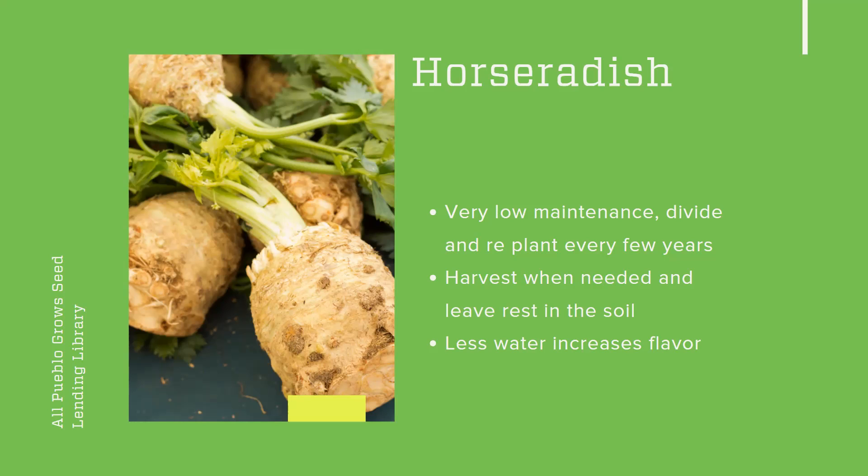Horseradish is pretty drought tolerant. And actually, if you don't give it too much water, it kind of increases the flavor and pungency of the horseradish — it could be a little bit more spicy the less water you give it. Of course you don't want to totally dry it out and kill it, but not overwatering it will give you a more flavorful root.